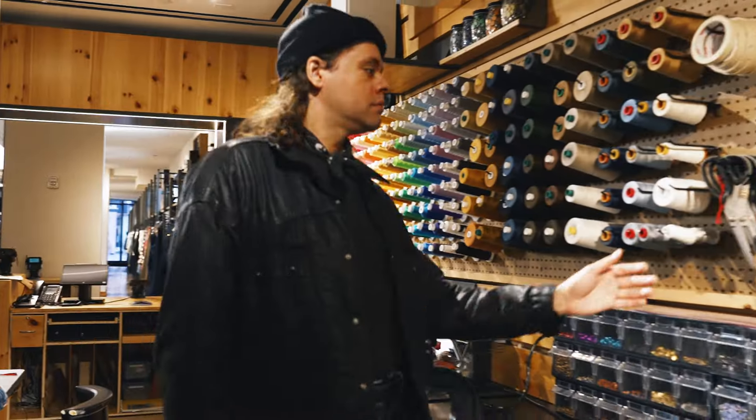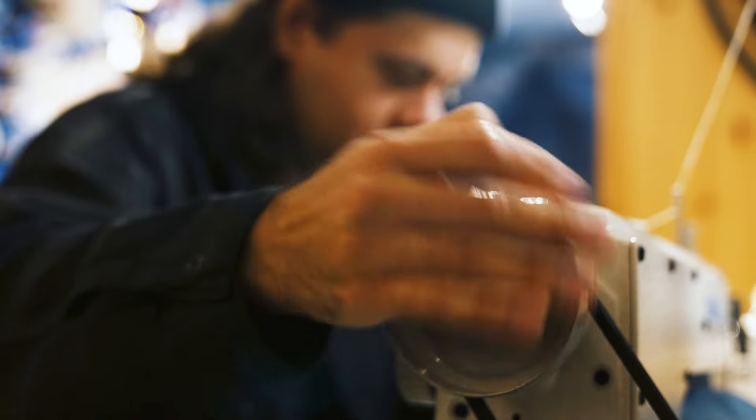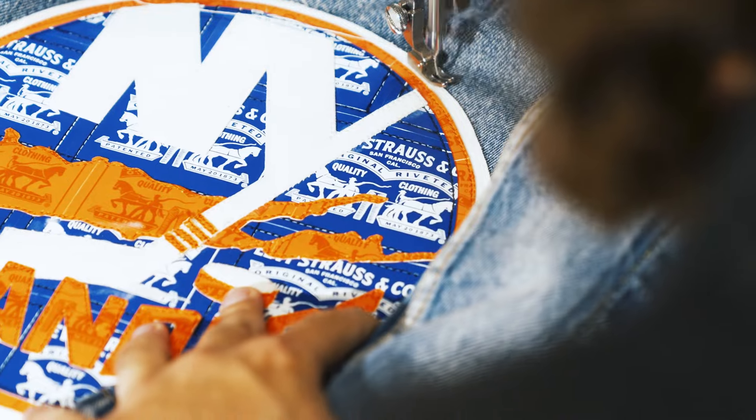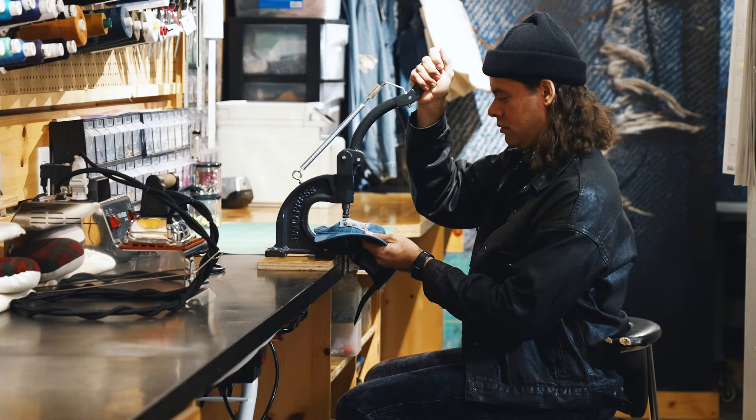I looked a lot into the Islanders' history to get inspiration and to make sure I'm faithfully creating one-of-a-kind pieces that fit. Leaning into that legacy for those different aesthetics was really important.